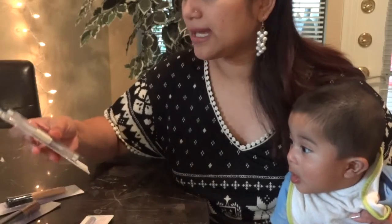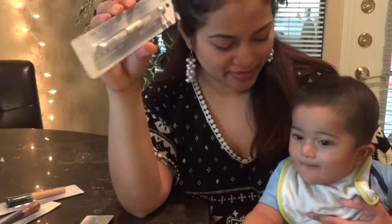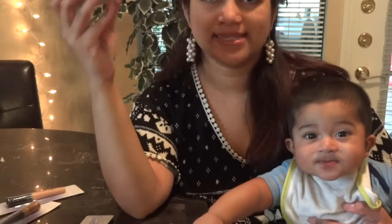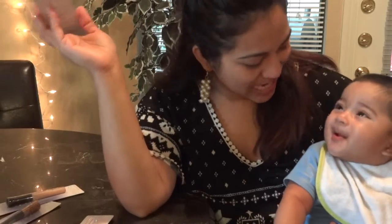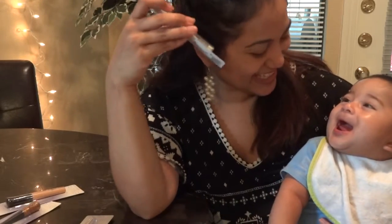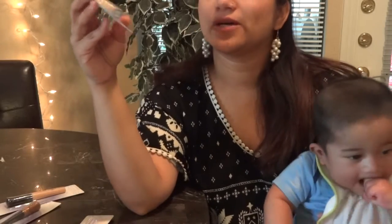Next I have the Wet Gloss Lash, and it's a clear brow mascara that sets your brows from looking crazy. I love it. I use this a lot because it sets my brows — I hate having eyebrows going everywhere. They look crazy.